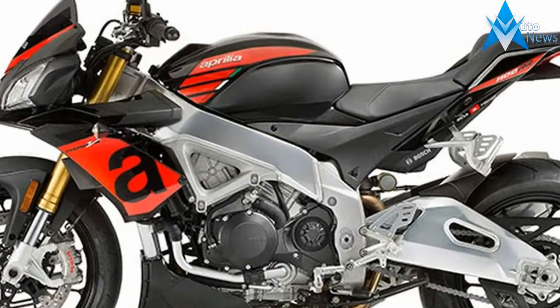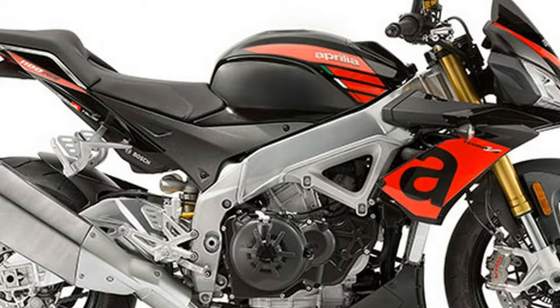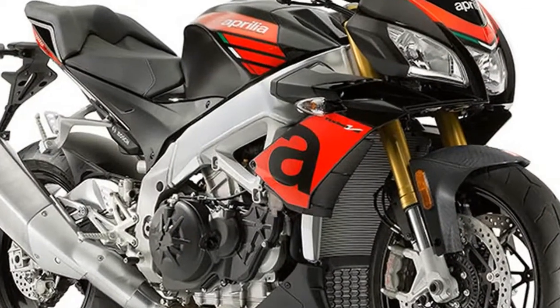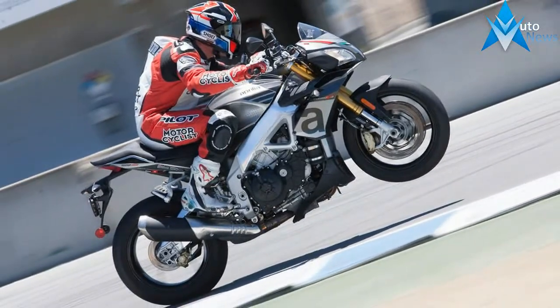The Tuono V4 1100 Factory is the more exclusive version, dedicated to an extremely demanding public. This bike is equipped with components which are largely derived from the Aprilia RSV4 RF Superbike. The evolutionary step that Aprilia presents for 2017 involves both models which, as before, continue to stand out for their factory outfitting and the graphics.